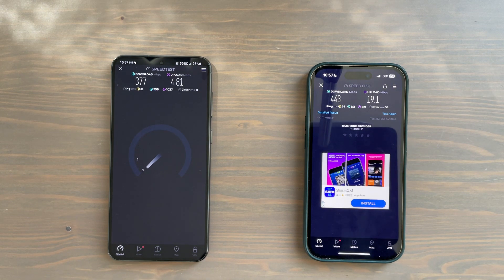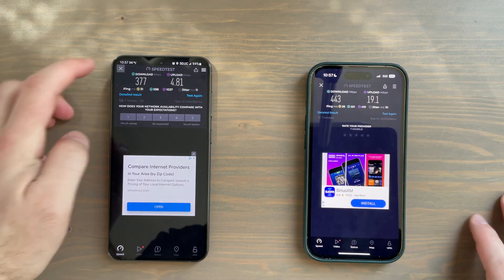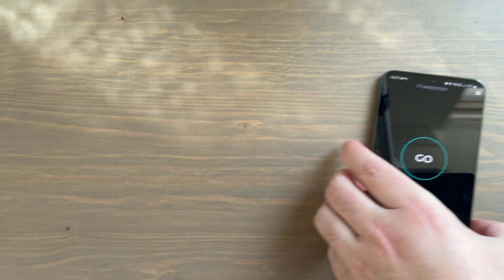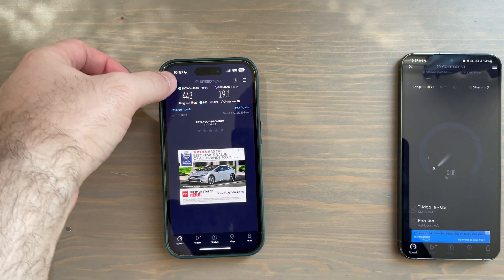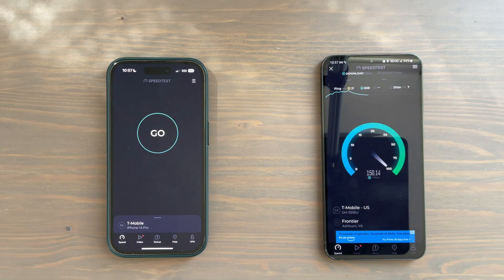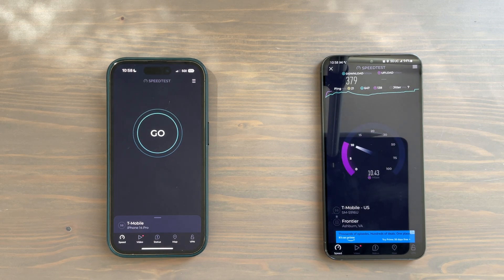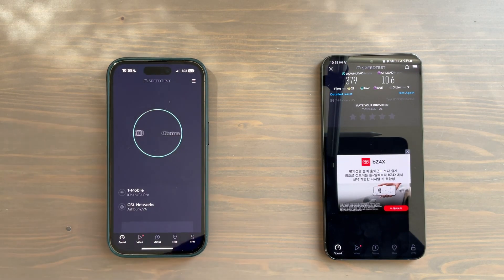The iPhone fired back up here. The iPhone did better. Now I want to make it a habit to test twice at each spot, so let's test one more time. I'm going to switch spots as well — that probably doesn't matter — and start with the Samsung Galaxy S23 Plus. It looks like we're getting pretty much the same performance as we did the first time around.